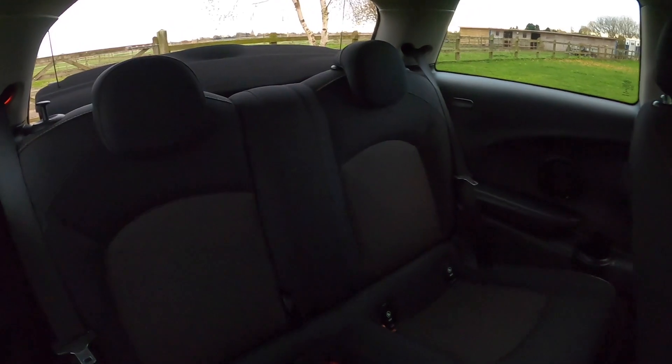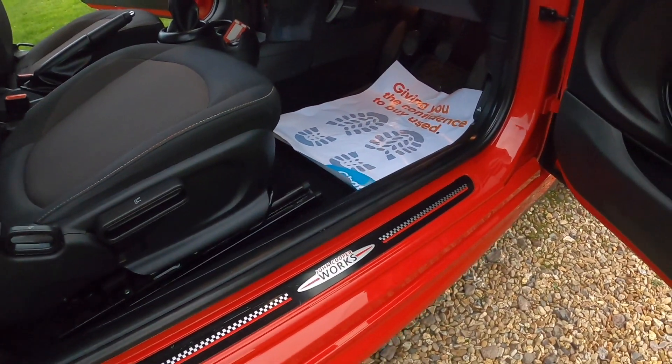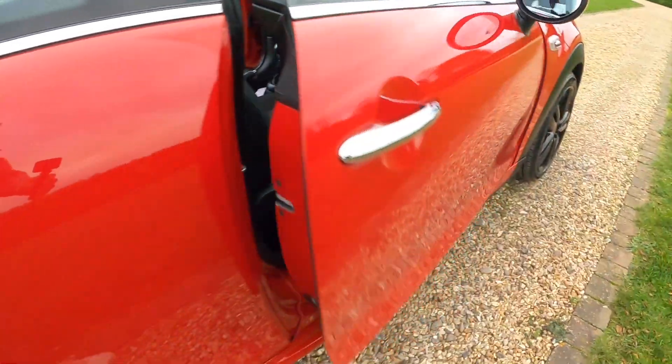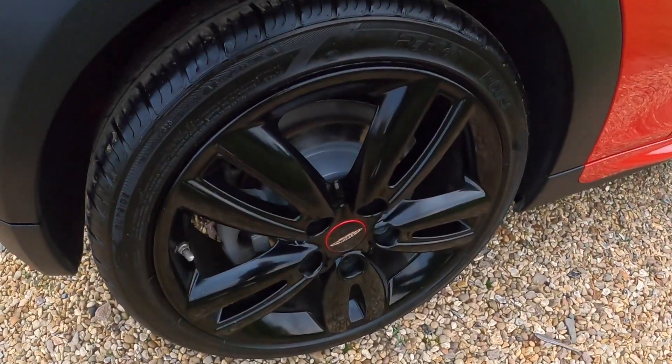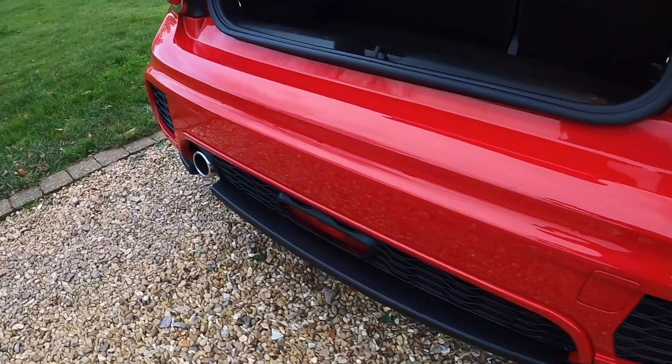The interior of the car, as you can see — the light is fading here — is in very clean condition. There are no rips or tears to the upholstery and no signs of any smoking. The alloy wheels are all in fantastic condition with no scuffs or scrapes, and the same applies to the rear bumper.